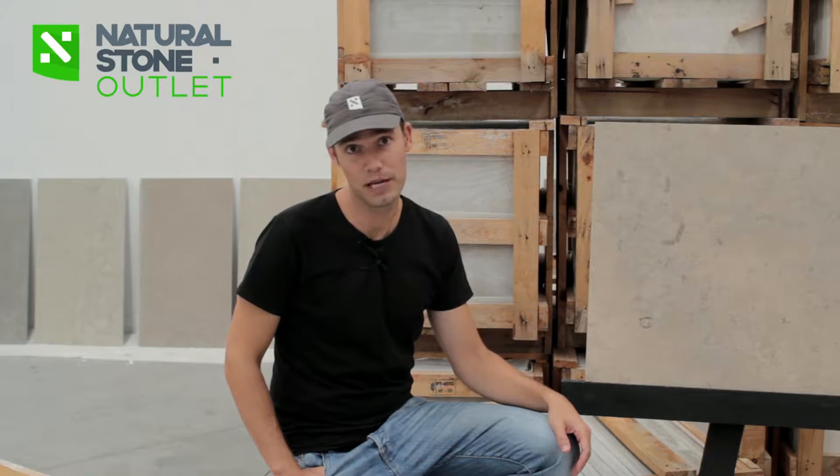Hi there, welcome back to Natural Stone Outlet. Today I'm going to talk to you about Jura Beige limestone from Germany. It's a German limestone, very popular with a lot of demand, and I'm going to explain a bit about it.